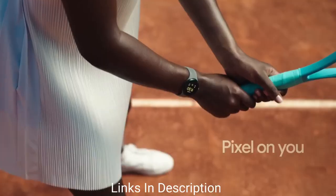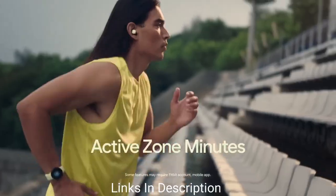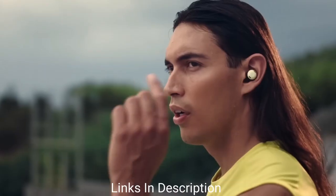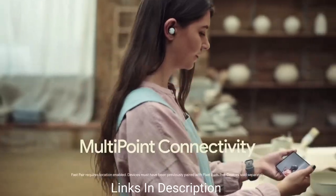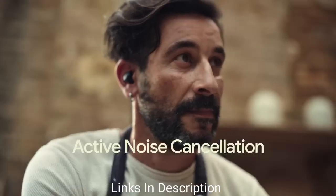Buy this amazing smartphone for its monthly security updates, guaranteed updates for five years, excellent bloatware-free software, and outstanding cameras with a gorgeous design. Links are given in the description for various countries — you can check the price and availability in your country and buy it from there.